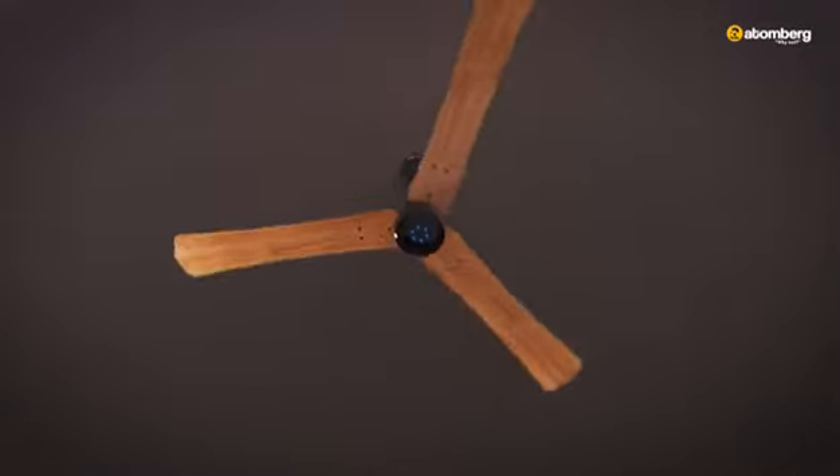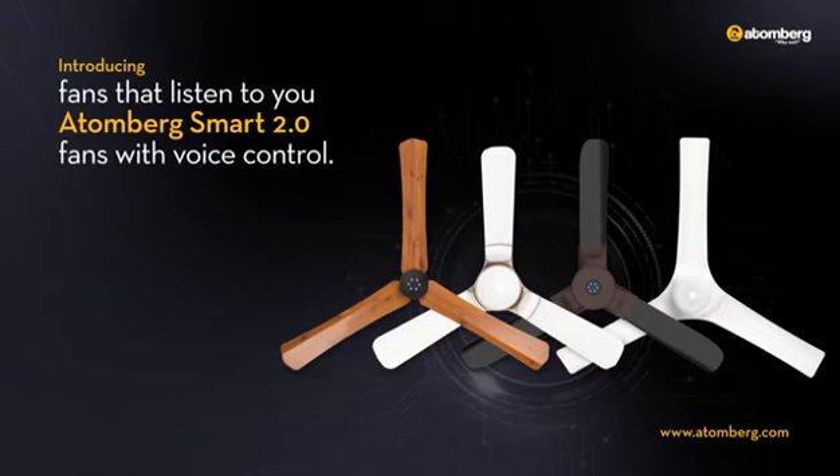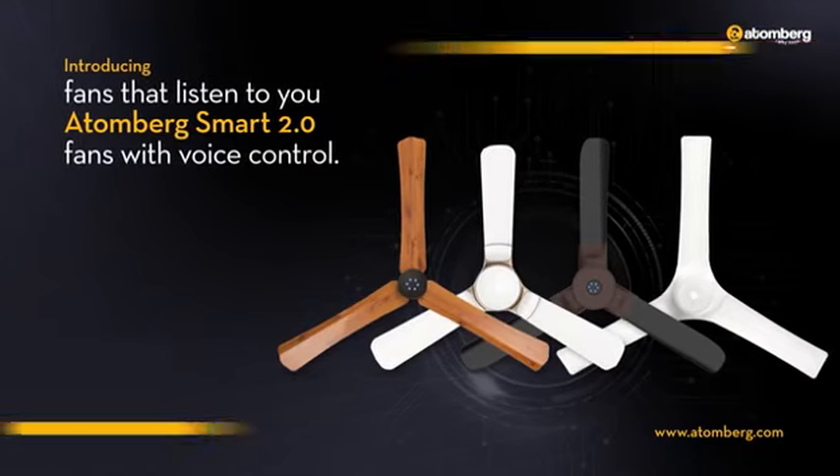So, why not get a fan that listens to you? Why not go for Atomberg Smart 2.0 range and open up to this new friendship?